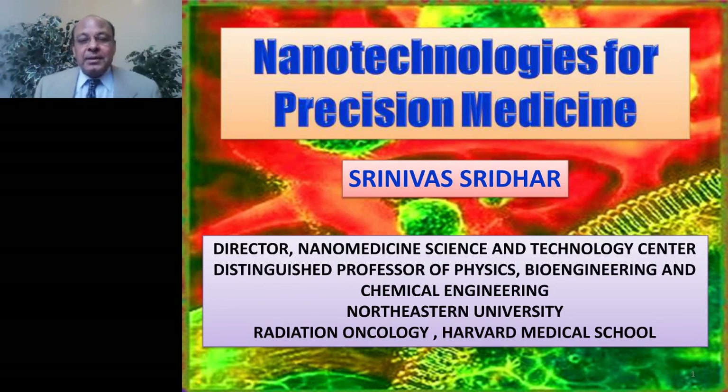Hello, good morning. This is Srinivas Sridhar from Boston, and it is my pleasure to tell you about our work in the area of nanotechnologies for precision medicine with a focus on cancer. I am presently the director of the Nanomedicine Science and Technology Center and also distinguished professor of physics, bioengineering, and chemical engineering at Northeastern University. I also hold an appointment in the Department of Radiation Oncology at Harvard Medical School.